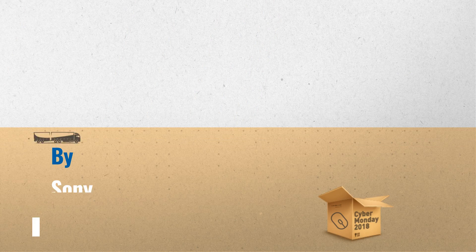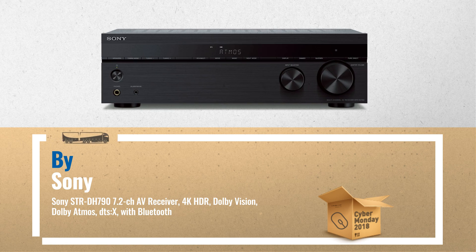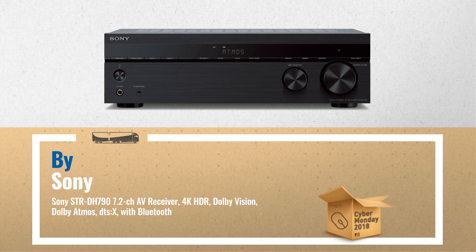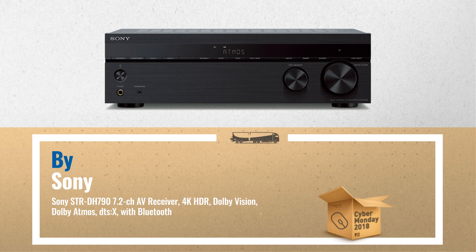Number 3. Give your home entertainment system a cinematic upgrade. The powerful 7.2 channel receiver supports the latest 3-dimensional surround sound audio formats, including Dolby Atmos and DTS:X, drawing you into the middle of the action you see on screen.